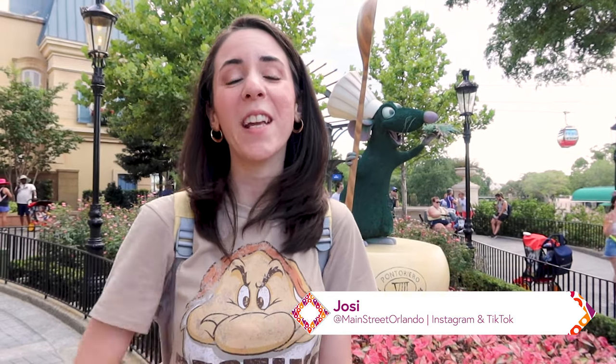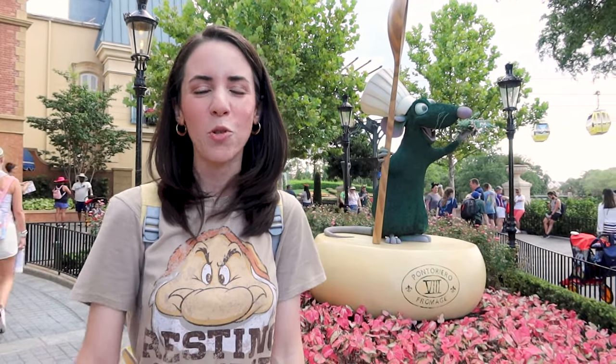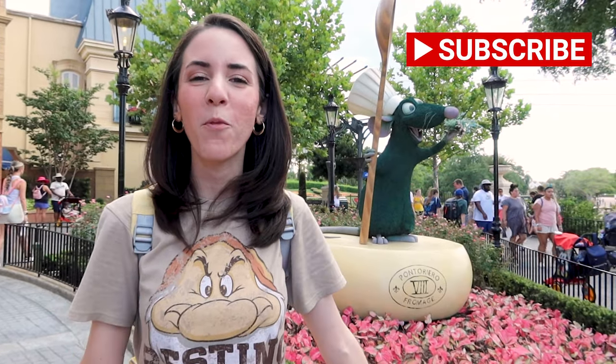I hope you guys enjoyed this quick Disneyland Paris 30th anniversary merch tour! If you liked this video, go ahead and give it a big thumbs up. Leave any questions or comments down below. If items are available on shopDisney, I will always link them in the description box. Click subscribe for more Disney merchandise videos — I cannot wait to see you guys again very soon. Bye!